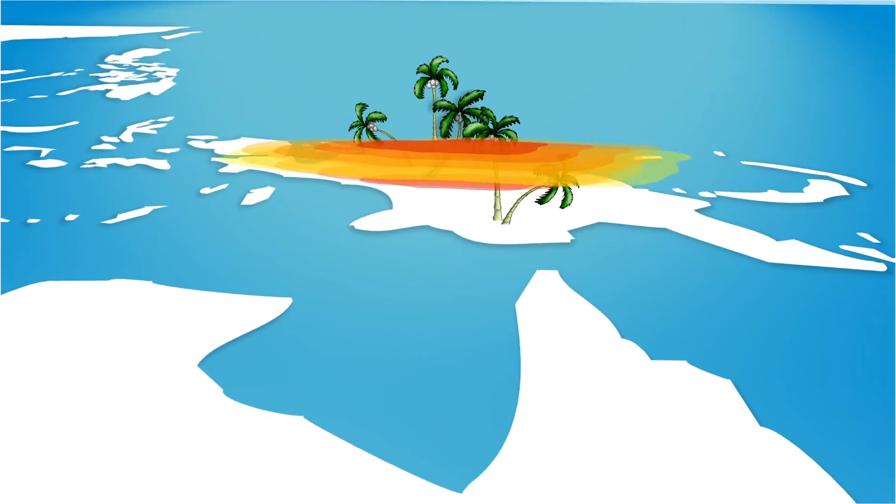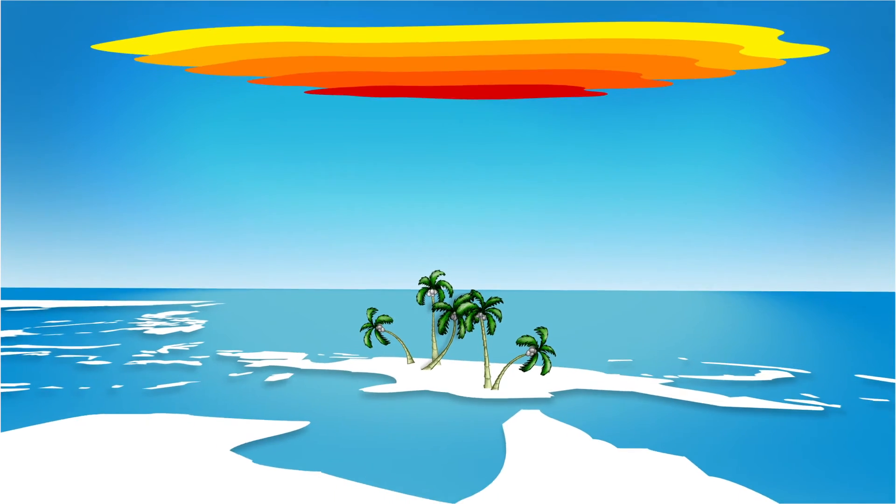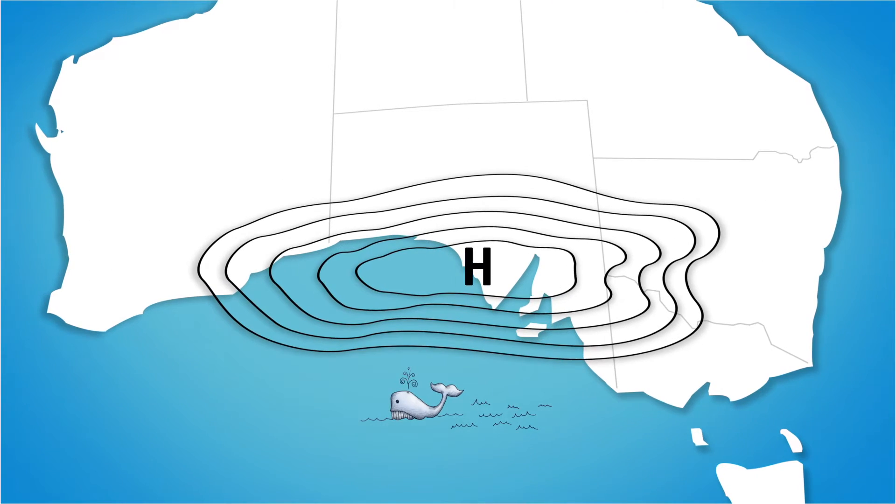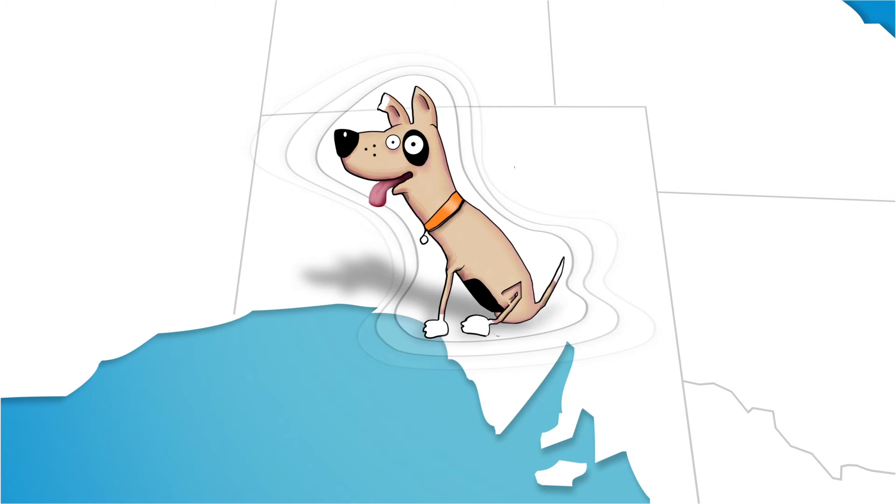As warm air rises in the tropics, moves south, then cools and falls, large areas of high pressure are created. This band of high pressure — in this case Ridgey — is great at blocking rain-bearing fronts.